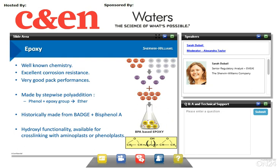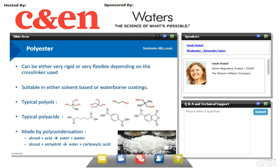Epoxy is very well-known chemistry. It has excellent corrosion resistance and very good pack performance. Epoxy has been used extensively in food contact coatings for over 40 years and can be used even with very aggressive food. Epoxy resins are made by stepwise polyaddition — the chemical reaction being phenol plus epoxy group giving an ether bond. They are historically made from BADGE and bisphenol A. Epoxy resins have hydroxyl functionality, which allows them to cross-link with either aminoplast or phenoplast.